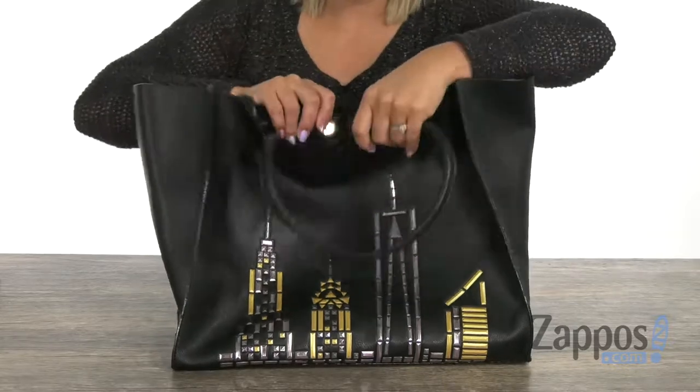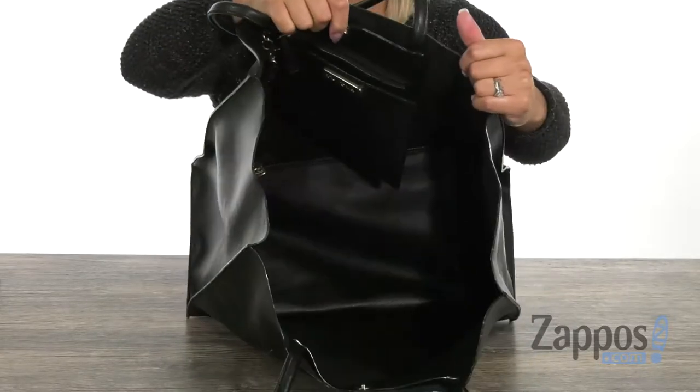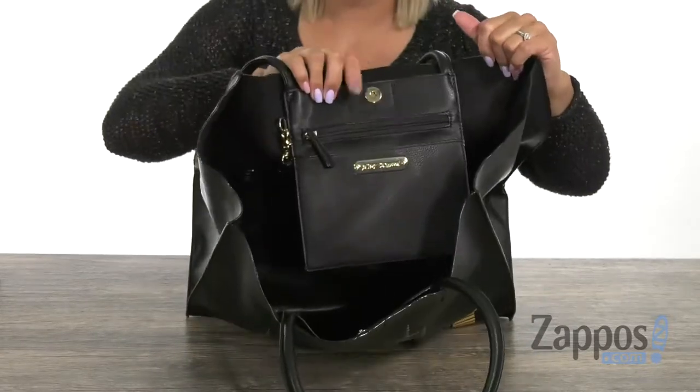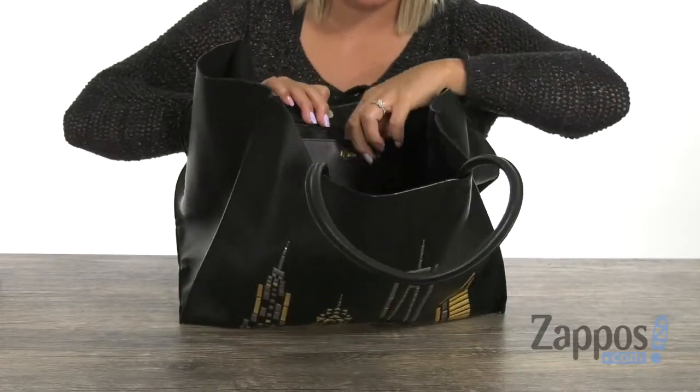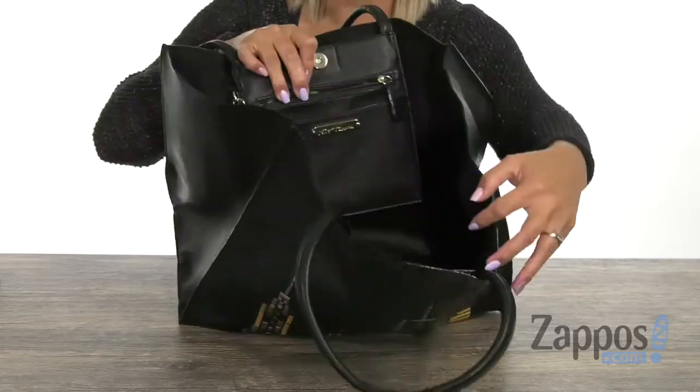There's these two top handles with an open design. Plenty of space in here — you guys could seriously fit a cat, but that's not recommended. At this back wall there's a zipper pocket, and you also have a slip pocket so you can store your cell phone so you don't lose it.